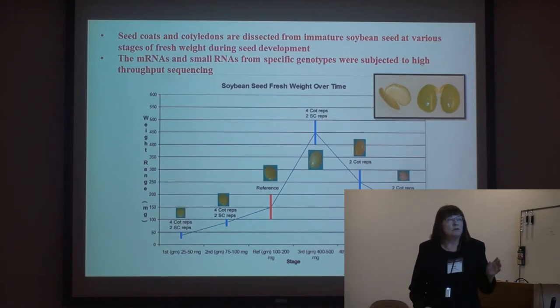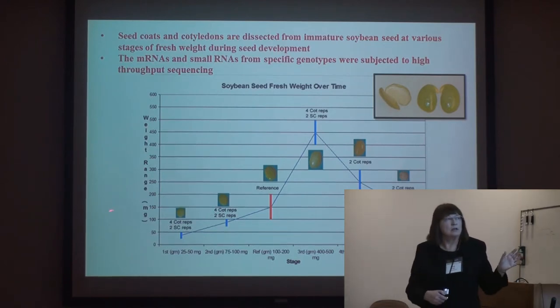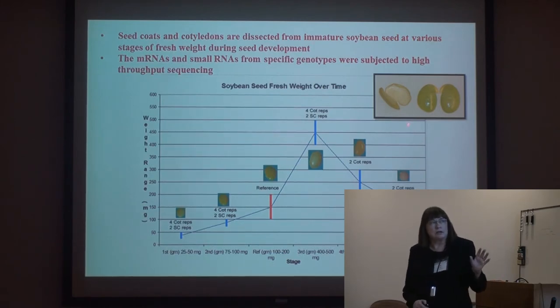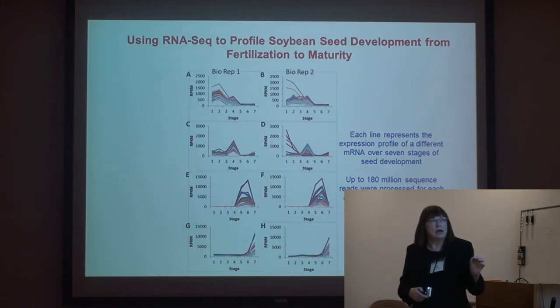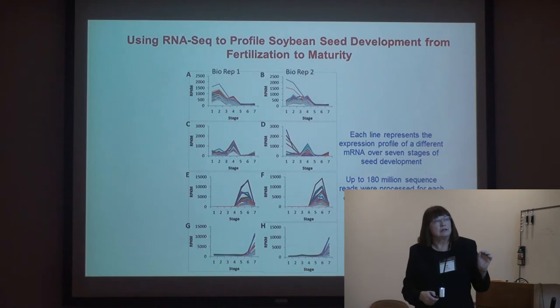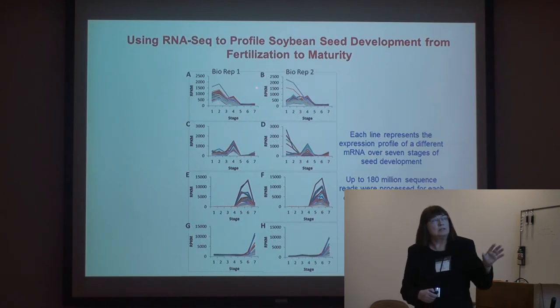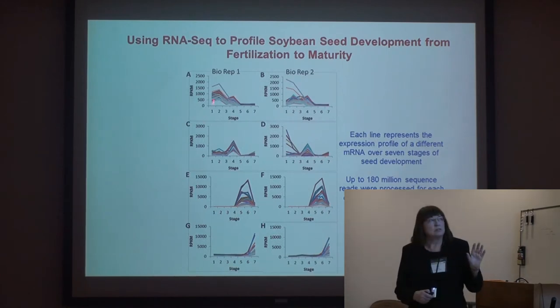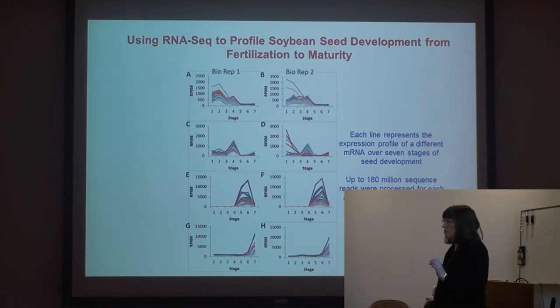We've looked at the entire soybean developmental period from a few days after fertilization all the way through maturity — seven or eight different stages. We dissect the seed coat from the soybean itself, where the proteins and oils are produced, and sequence those. One run processes 180 million sequences. Sarah has clustered them into groups of genes — each line represents a gene's expression — and you can see some that are very high early, some that come up in the middle, and some that come up very late. These are clues to where these genes are expressed and what they're doing.